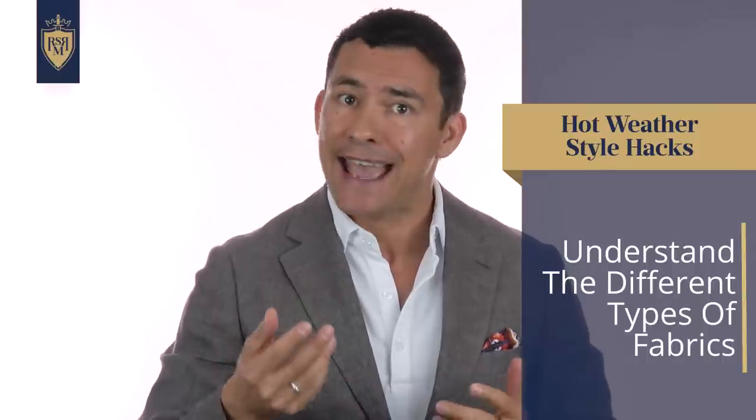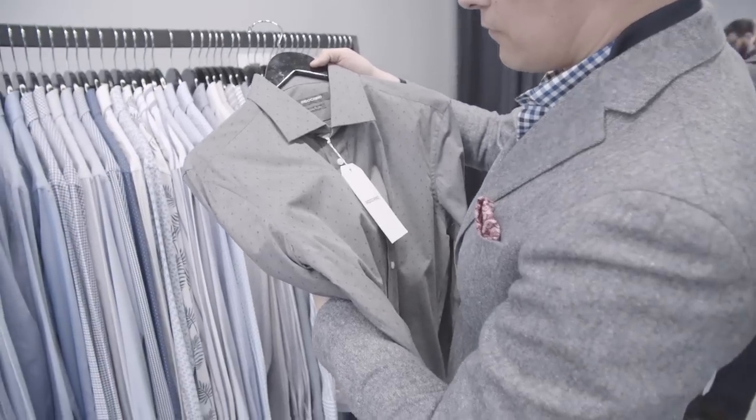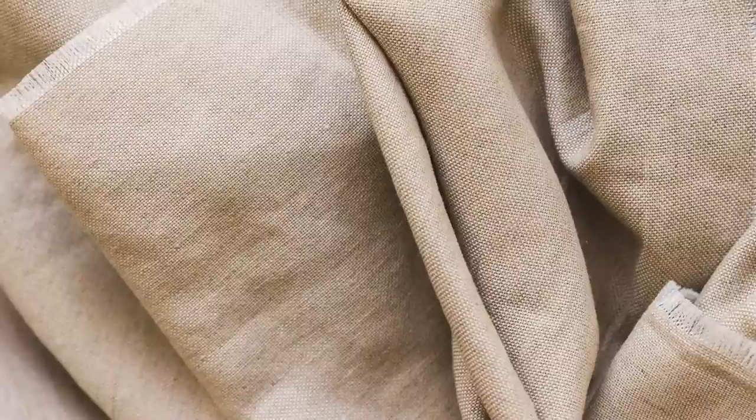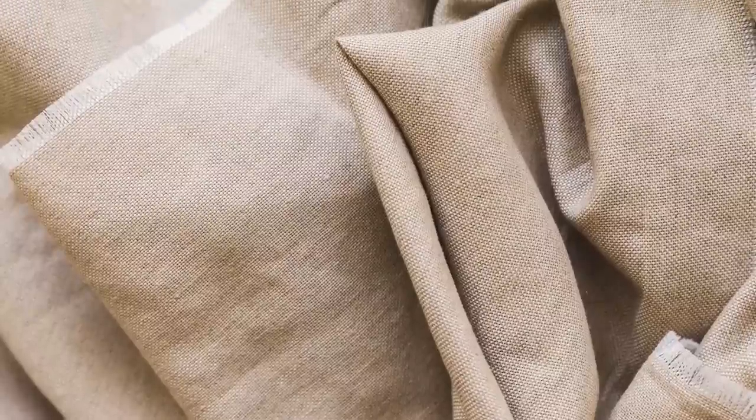This next tip is easily one of the most important ones in this entire video: understand the different types of fabrics and how they work in the heat, and make sure that when you buy garments, you buy them with that in mind. This jacket right here is made from linen — a fabric with a unique structure that makes it really easy for air and moisture to pass through, making this garment breathable even though it's a jacket.